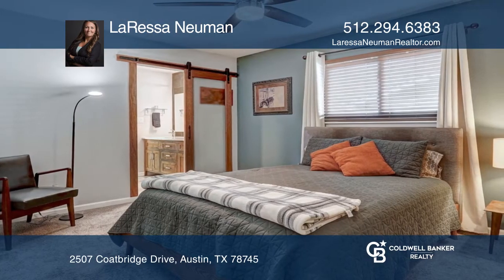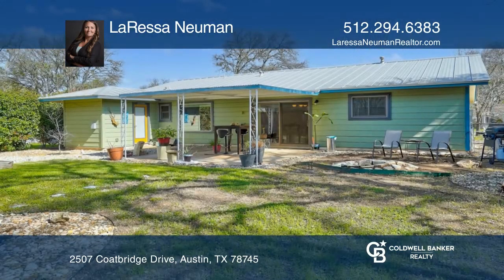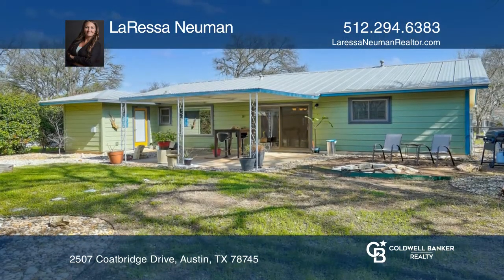The primary bedroom has a sizeable bathroom with dual vanities and an overhead rain shower head. You'll love the yard with a quaint patio and fire pit.